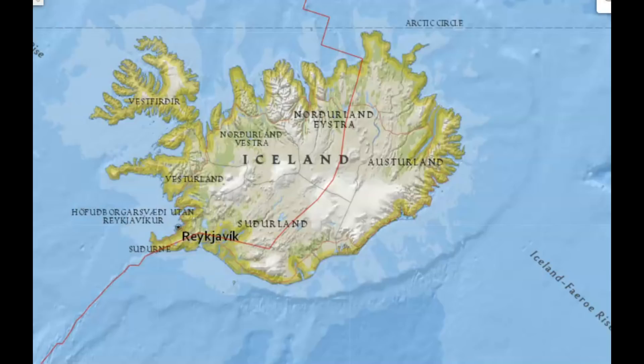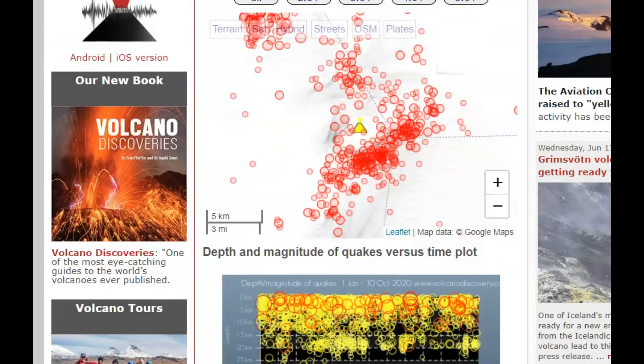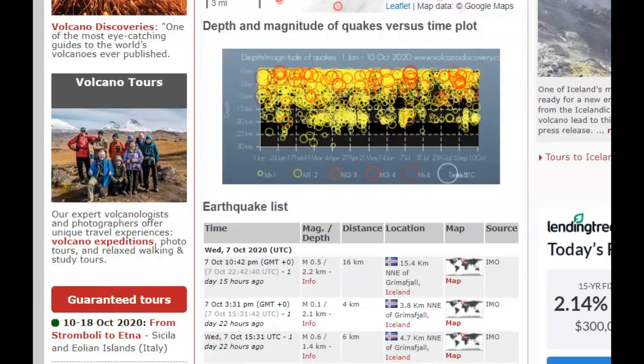USGS does not list any earthquakes for this location in the last week, but Volcano Discovery does list them. The majority of earthquakes have been down by the southeast location of this volcano, and the depth data only goes back to Wednesday, October 7th.